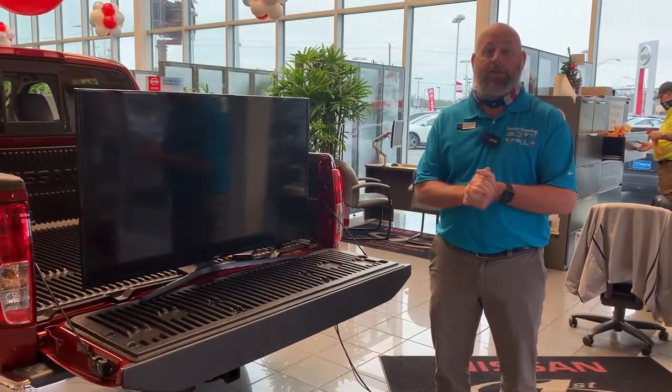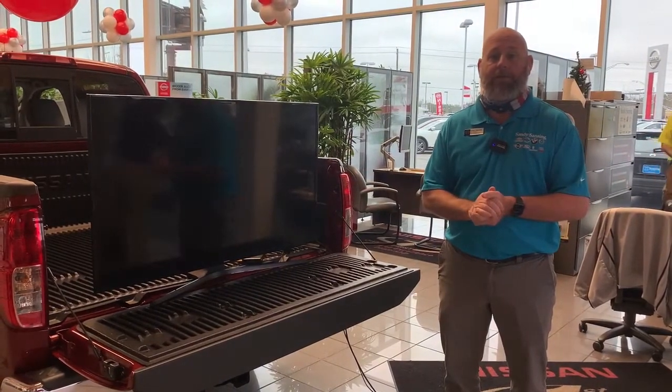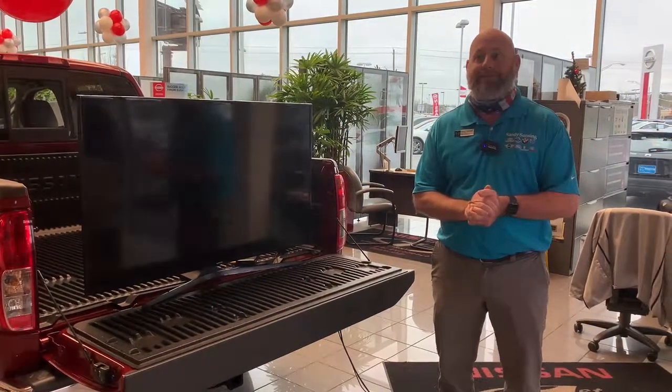You can come see me — I'm Chad, I'm the new car sales manager. I've got plenty of sales reps who'll be happy to show it to you, take you for a ride, and get one of your own. All right, see you then. Bye.